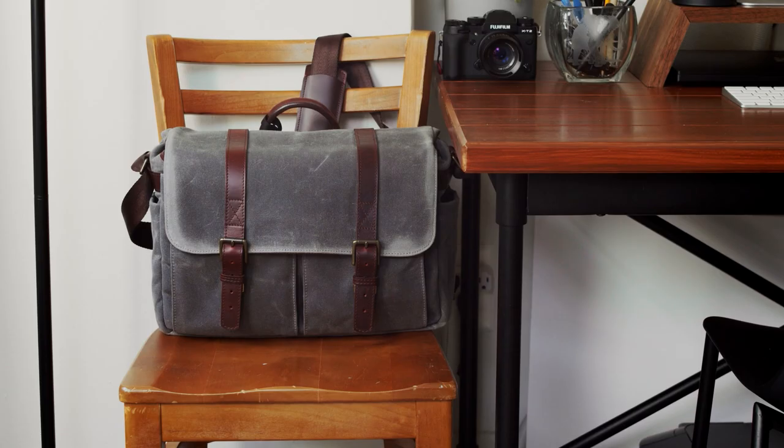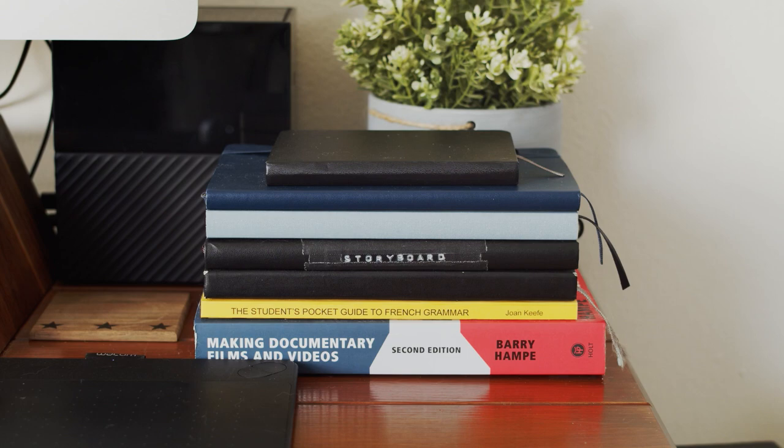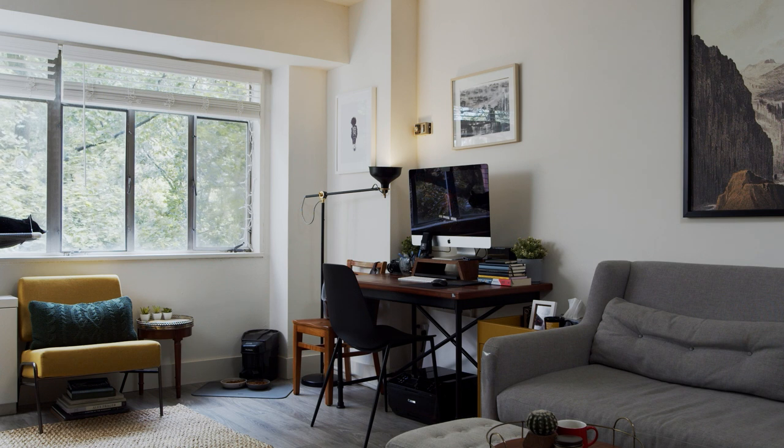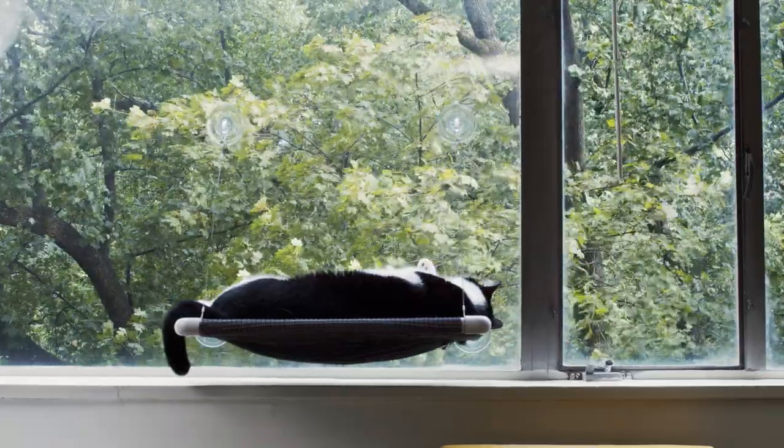It's been a while since I last covered my workspace and a lot has changed. Since my last video my wife and I have moved from a studio apartment to a one bedroom. One of the biggest upgrades with the new apartment aside from the square footage is that we have these large windows that look out into Rock Creek Park.